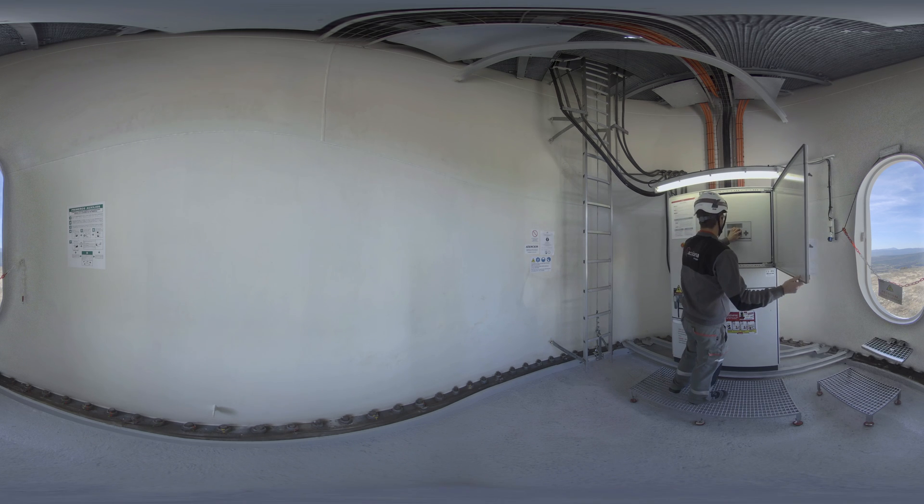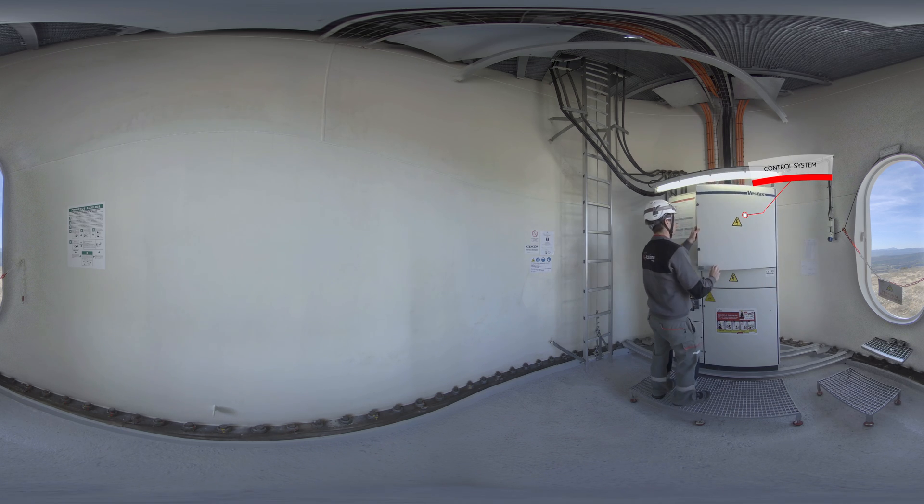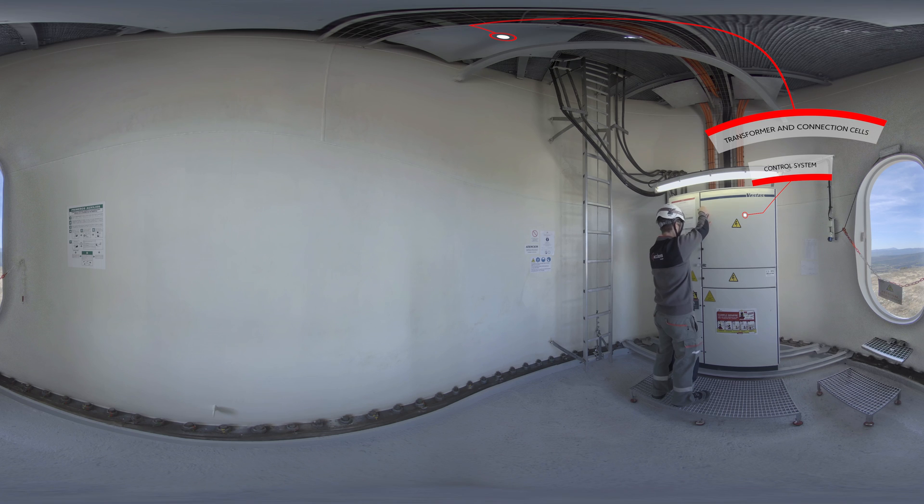This is the bottom of the tower, where the wind turbine control system is located. If we look up, we can see the platform on which the transformer and the connection cells are located. These link the wind turbine to the substation and the electrical output line.